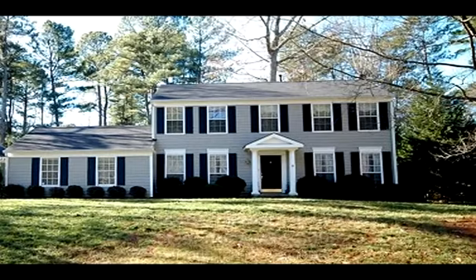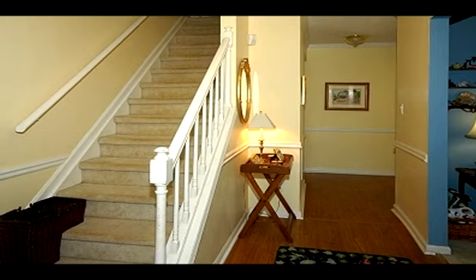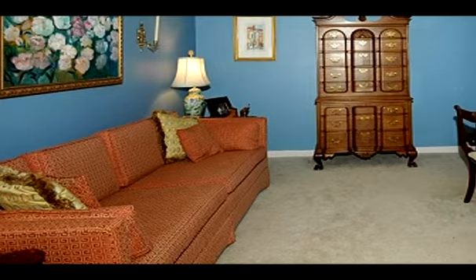This North Cross Georgia home is presented by Martha Smith with Keller Williams Realty Chattahoochee North. To provide more property information, Martha has opted to present an overall property description narration instead of describing the individual scenes.